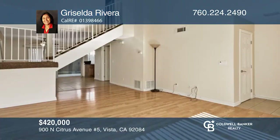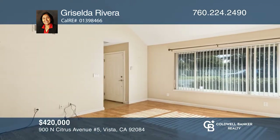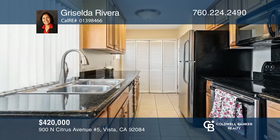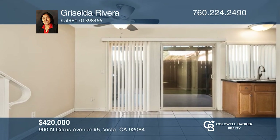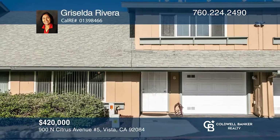Welcome to this updated Vista townhome that's move-in ready and awaiting its new owners. With three bedrooms, two bathrooms, and just over 1,100 square feet of livable space, this home offers vaulted ceilings, granite counters, and a private backyard with a covered patio for you to enjoy the Southern California weather. Griselda Rivera would love to tell you more.